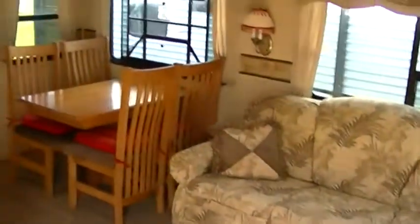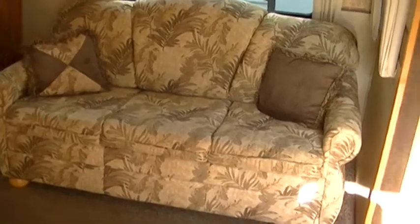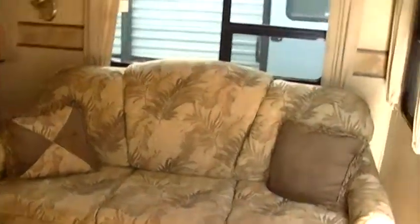Man, oh man, look at all that room. That is a lot of room for a toy hauler. An oh-so-comfortable couch so you can kick back and put your feet up and watch your favorite show or team after a day of fun in the dirt.